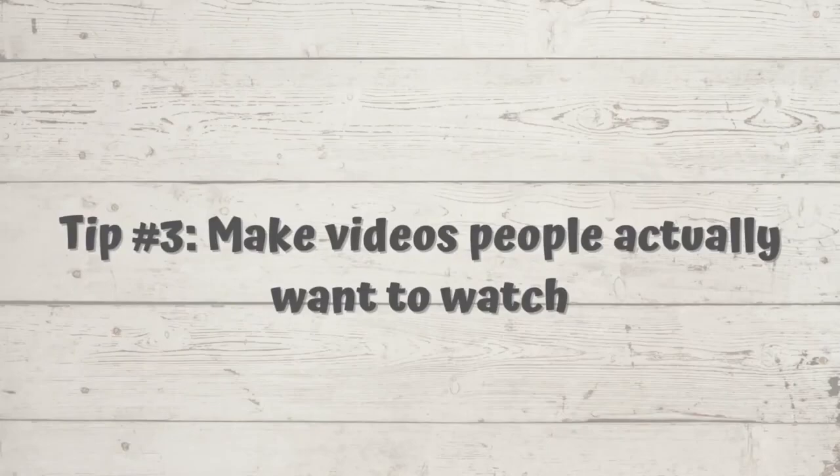Tip number three is to make videos that people actually want to watch. This one can also be a little bit of tough love because we all want to make content that we enjoy creating, but if you want to make a channel that is going to grow and get picked up by the YouTube algorithm so you can get monetized quickly, vlogs are probably not the way to go unless you're good at keywords and titles. To be perfectly honest, nobody cares what you do in a day. You want to be solving a problem, answering a question, or providing entertainment value.